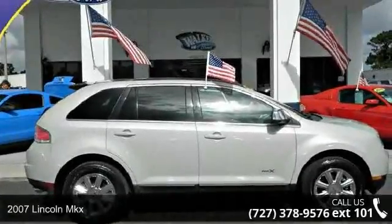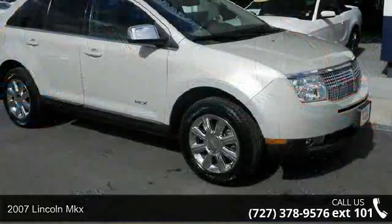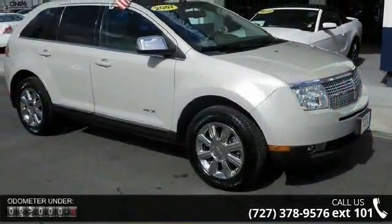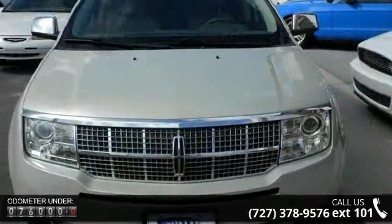Presenting the 2007 Lincoln MKX. If you are looking for a first-class ride, you have found it. This vehicle comes with a reliable six-cylinder engine connected to a smooth shifting automatic transmission.